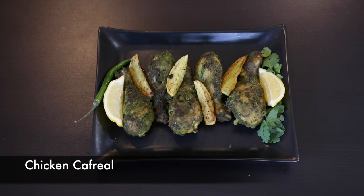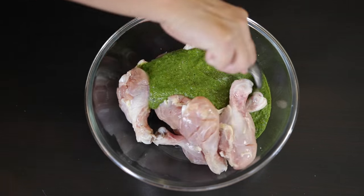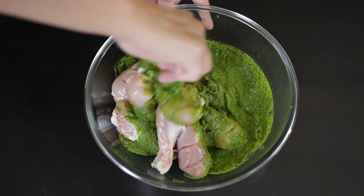Today on Cravings Food Adventures we're making a culinary favorite from coastal Goa, where I'm from. Hi everyone, I'm Karen Ahmed, and on today's Cravings Food Adventure we're making chicken kafriyal. This popular recipe is made by blending together coriander with chilies and spices, together with tamarind and coconut vinegar. Chicken is marinated in this delicious green mixture overnight and then cooked to perfection.